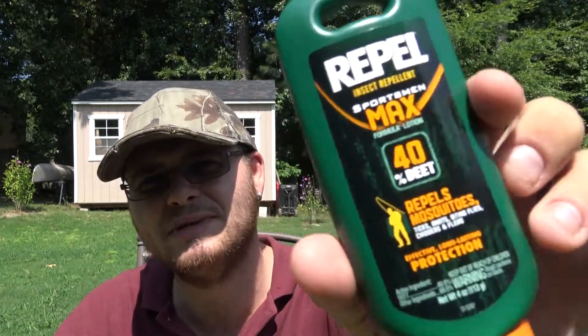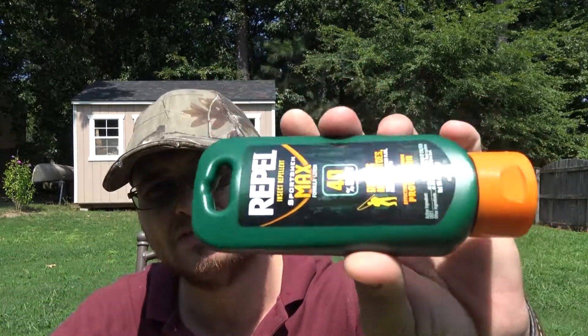This is what I carry with me when I know for a fact I'm going to be in a really bad bug spot — so if I'm going to be camping in a bog or a swamp, or camping out next to a lake near an inlet where I know the bugs are going to be really bad, this is what I'll bring as my insect repellent.